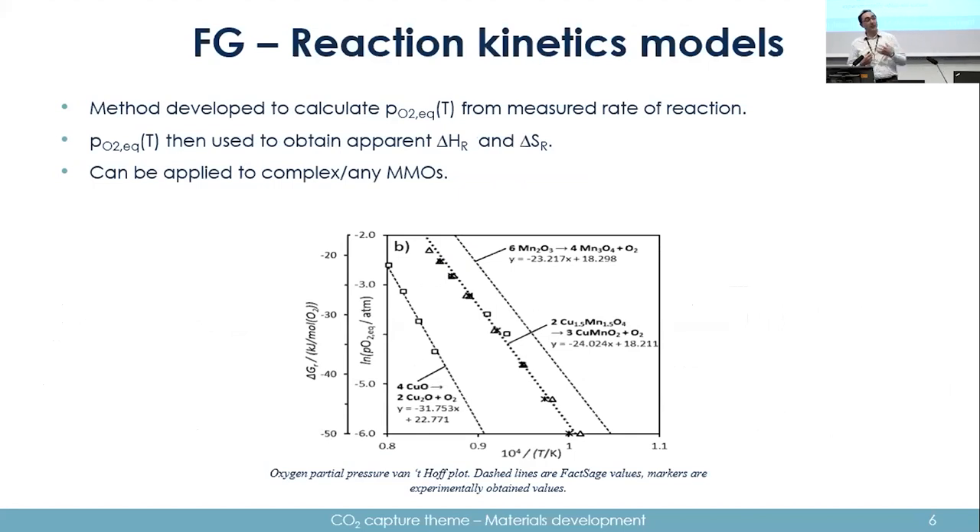They also looked at reaction kinetics models for complex catalysts. A method was developed whereby you look at oxygen evolution during the reaction and use that to obtain the partial pressure of oxygen in equilibrium with the material. Via the Van't Hoff plot method, you can then obtain the enthalpy and entropy of reaction. By evaluating the material in a rig, you can extract these kinetics and use them for modelling, and it can be applied to any complex system or mixed metal oxide.